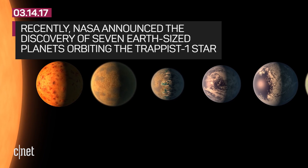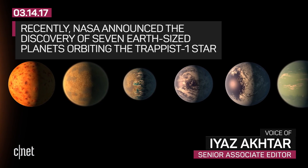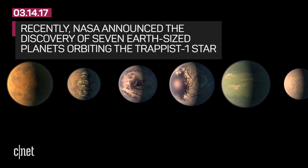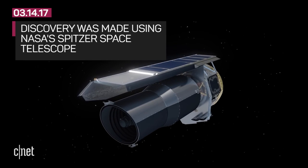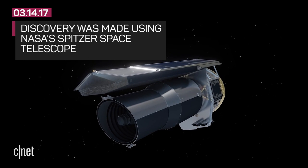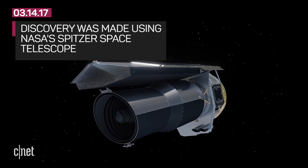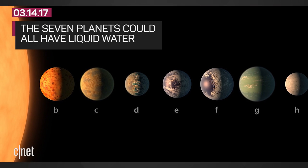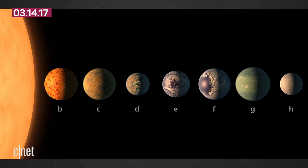Now let's backtrack a little. Recently, NASA announced that scientists had found seven Earth-sized planets orbiting the star known as TRAPPIST-1. The discovery was made using NASA's Spitzer Space Telescope. Located about 40 light years away, these seven planets could all have liquid water, but three are believed to be in the habitable zone.